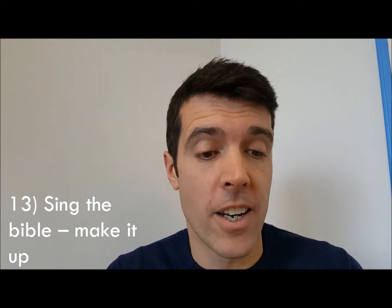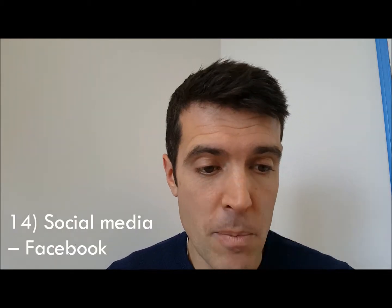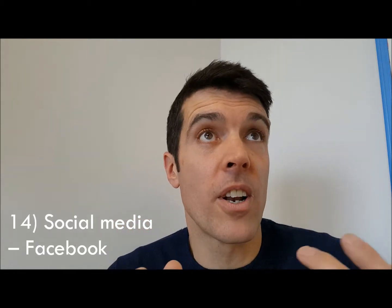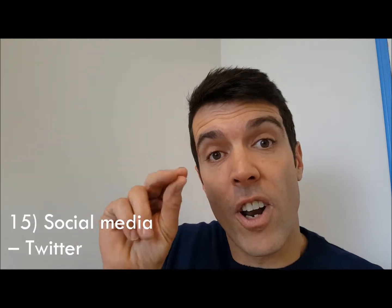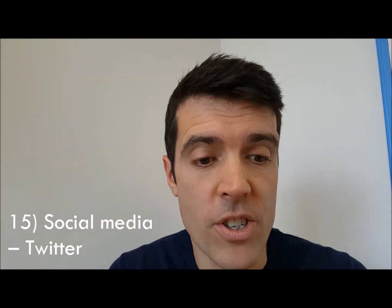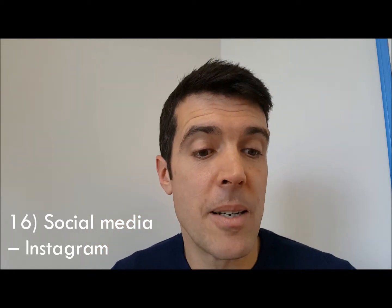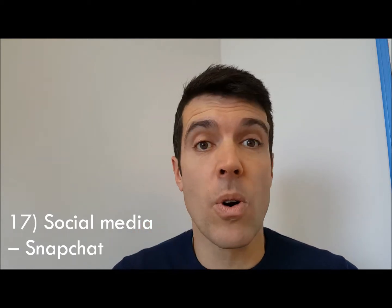Four types of social media. Number fourteen: on Facebook, follow something like Daily Bible Quotes. Number fifteen: on Twitter, follow Daily Bible Verse. Number sixteen: on Instagram, follow Daily Bible Verses. Number seventeen: on Snapchat, you can follow Godly Quotes. Any of those means Bible verses are coming through on your feeds.